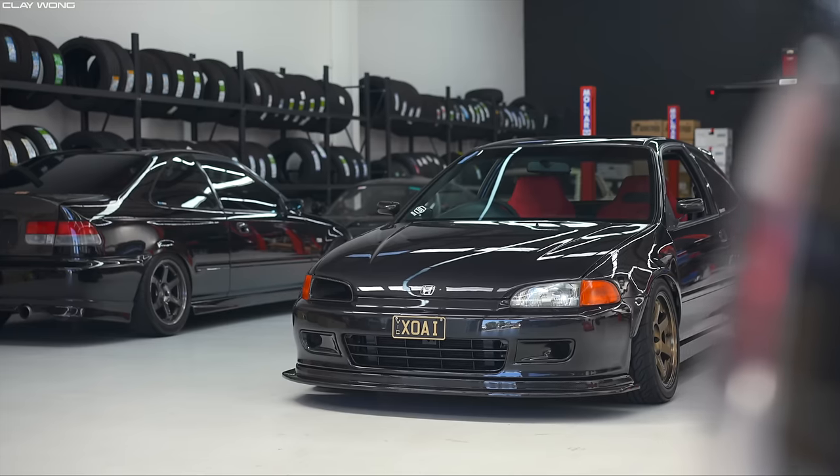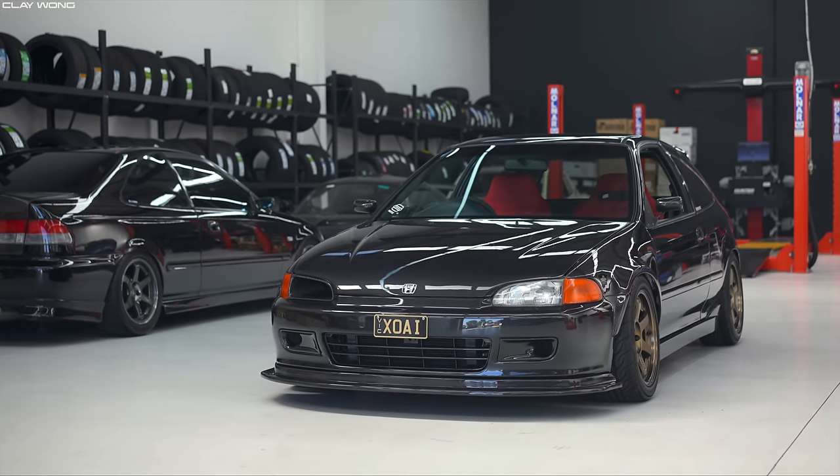Welcome back to the channel, my name is Clay Wong. I'm super excited because we are showcasing a car that I've been dying to experience ever since I was a little kid — I watched it on Initial D and Fast and Furious. This is it, this is a Honda Civic EG6 SIR, it's a very special car.